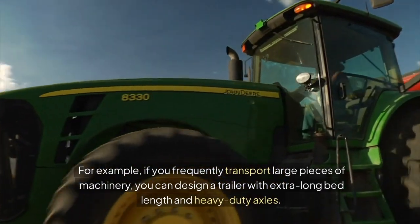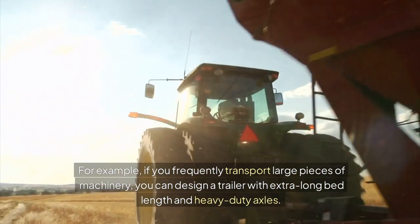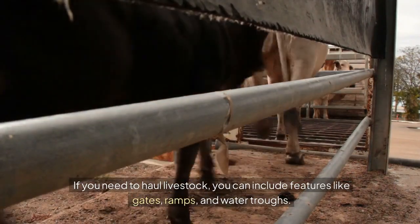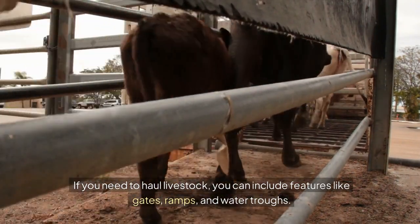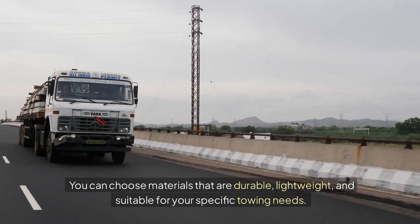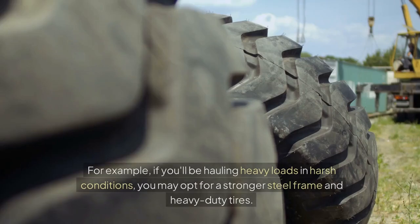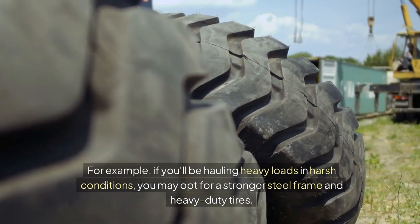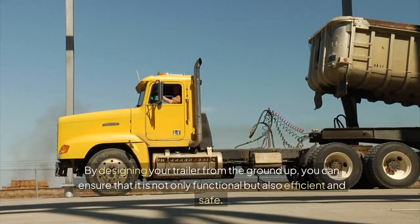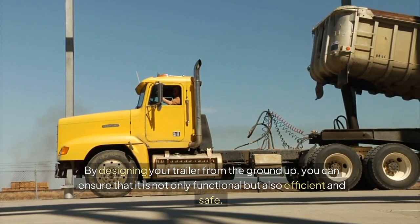For example, if you frequently transport large pieces of machinery, you can design a trailer with extra long bed length and heavy-duty axles. If you need to haul livestock, you can include features like gates, ramps, and water troughs. Customization also extends to the materials used — you can choose materials that are durable, lightweight, and suitable for your specific towing needs. For example, if you'll be hauling heavy loads in harsh conditions, you may opt for a stronger steel frame and heavy-duty tires. By designing your trailer from the ground up, you can ensure that it is not only functional but also efficient and safe.